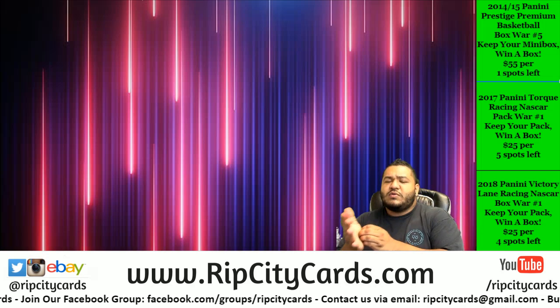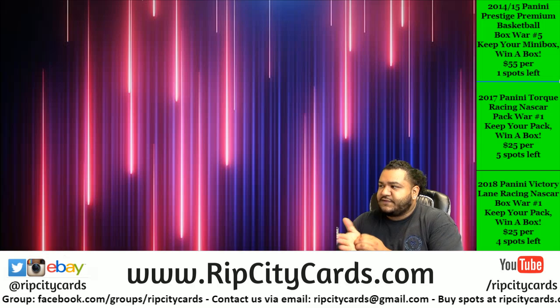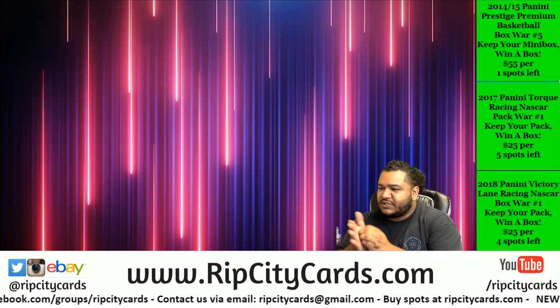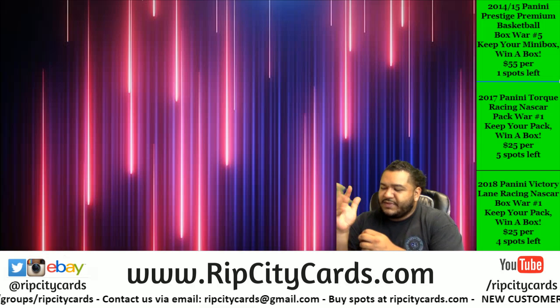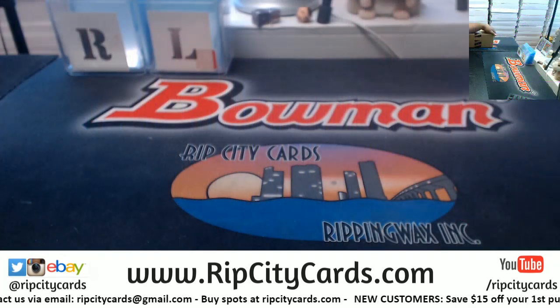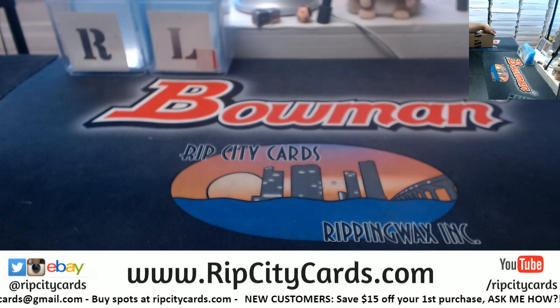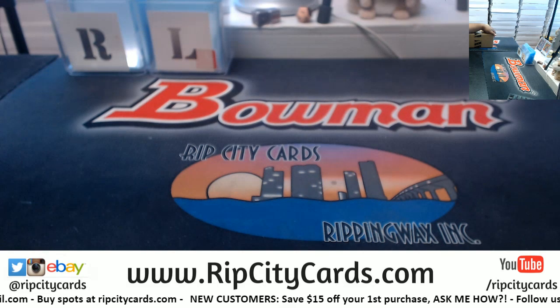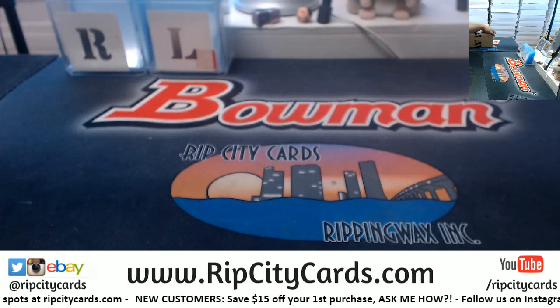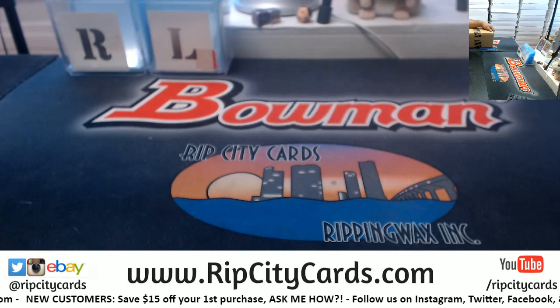What's up everybody, Cardboard Moses here. Welcome to the 2014-15 Prestige Premium Basketball box break number four. My palm is itchy — you know what that means, big hits coming baby! In this deal, everyone gets to keep a mini box, and the lowest numbered card wins a box.